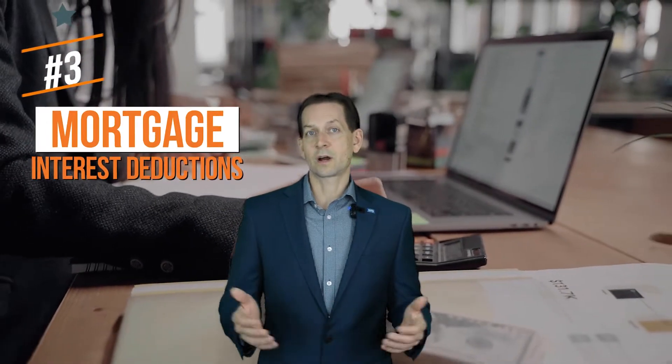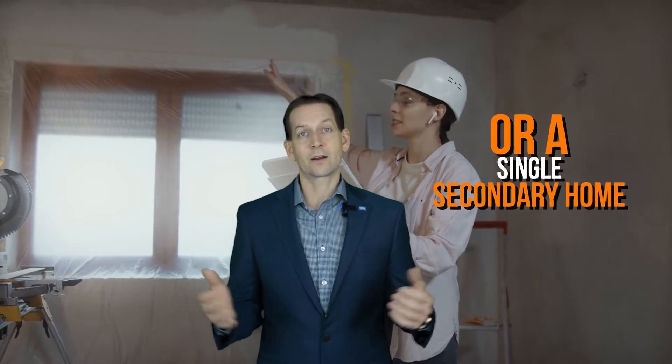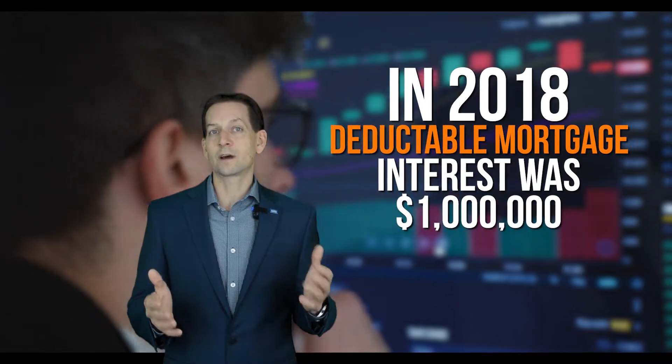Number three: Mortgage Interest Deduction. You can deduct interest on up to $750,000 of debt used to buy, build, or substantially improve your primary home or a single secondary home. For 2018 mortgages, the interest deductible was actually $1 million.